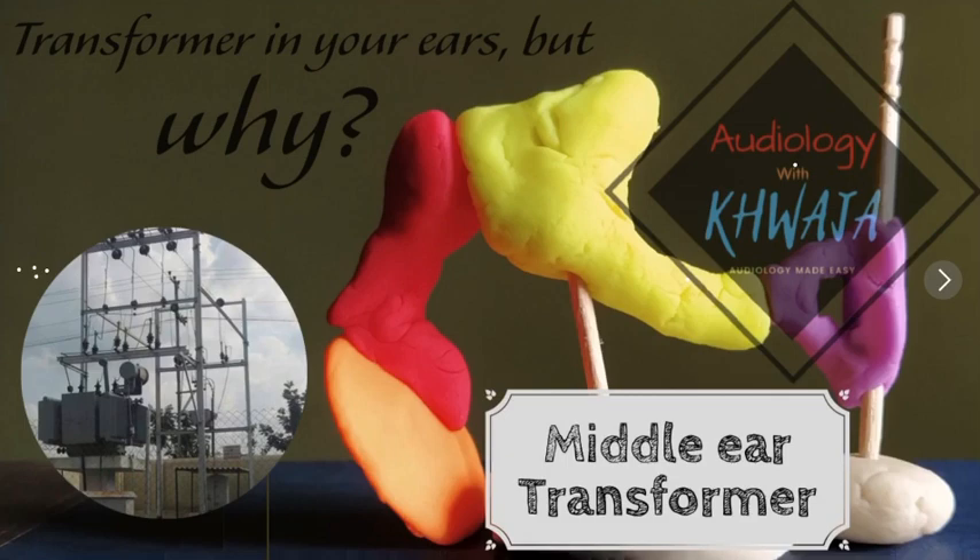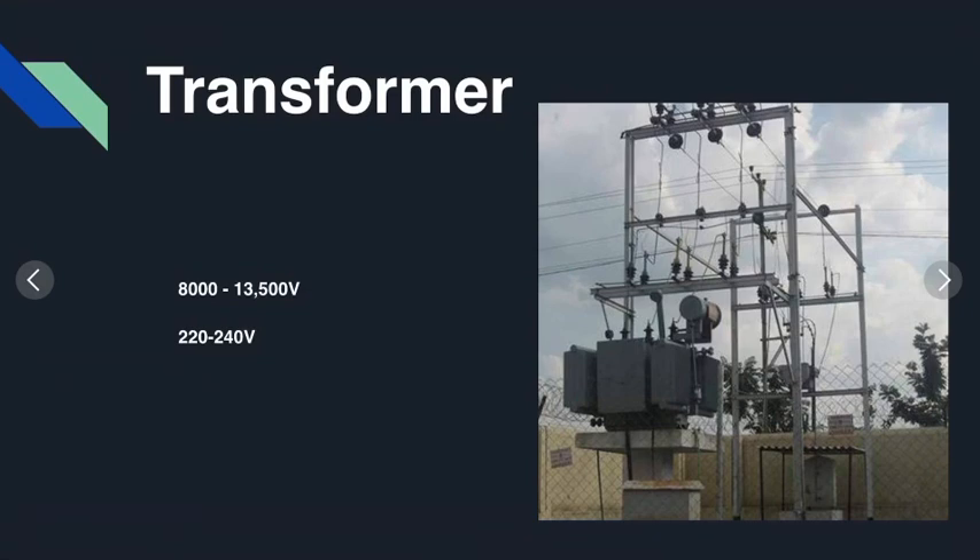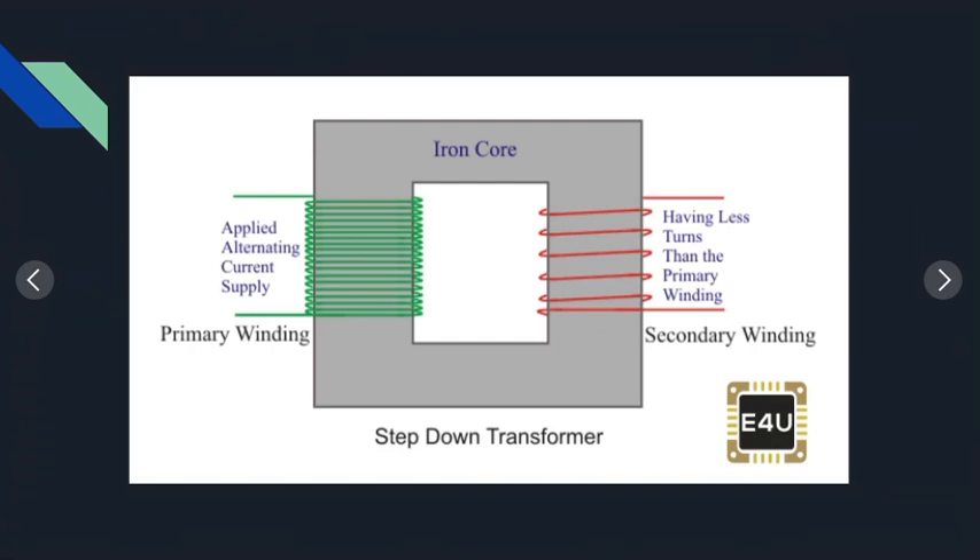Coming back to the question: why do we need transformers in our ears? You might have found a transformer in your neighborhood. It receives approximately 8,000 to 13,500 volts from the electricity generation side, but when the same current reaches our home it is only 220 to 240 volts. The transformer converts that huge voltage into a usable voltage — we call this a step-down transformer, because it brings bigger values to a smaller value.